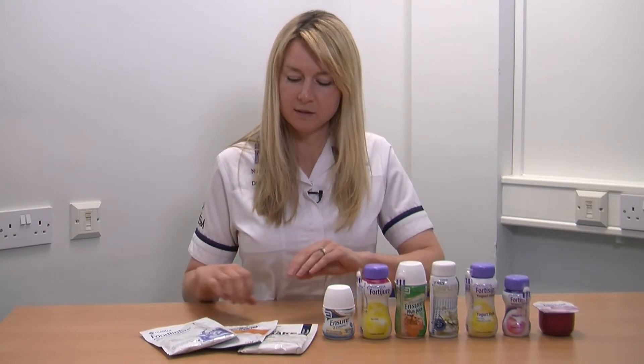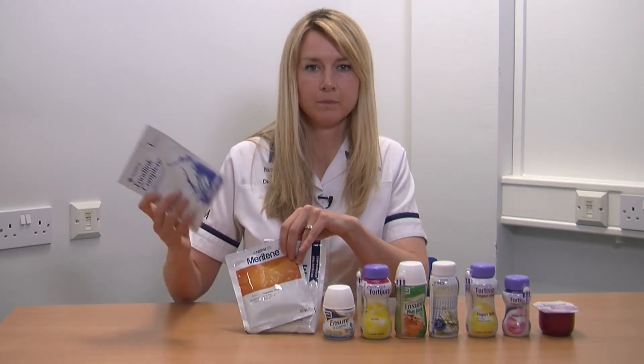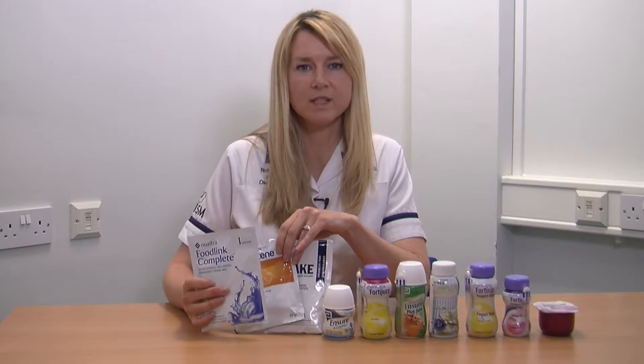You may find that nutritional supplement drinks can be helpful for you if you are struggling to eat solid food and meals. These come in a variety of forms. Some are available over-the-counter, such as Build-Up Shake and Complan. These come in a powdered sachet which can be made up with milk or water.